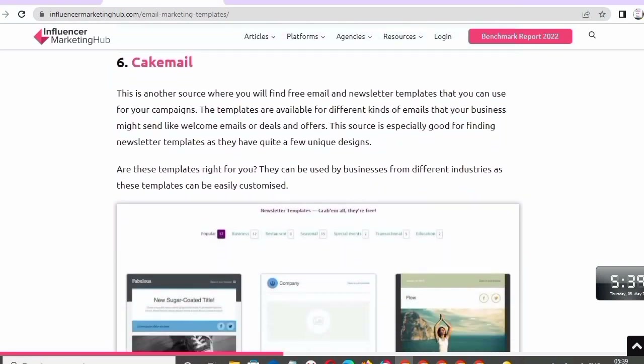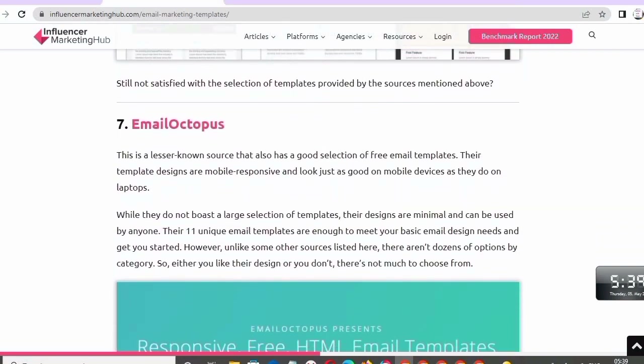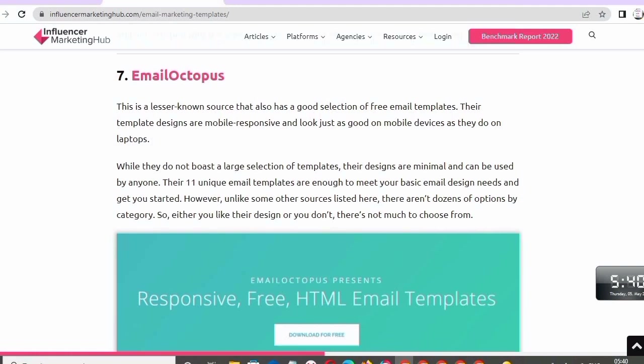Number six: Cakemail. This is another source where you will find free email and newsletter templates for your campaigns. The templates are available for different kinds of emails your business might send, like welcome emails, deals, and offers. This source is especially good for finding newsletter templates, as they have quite a few unique designs. Number seven: Email Octopus. This is a lesser-known source that also has a good selection of free email templates. Their template designs are mobile-responsive and look just as good on mobile devices as they do on a laptop. While they don't boast a large selection, their designs are minimal and can be used by anyone.